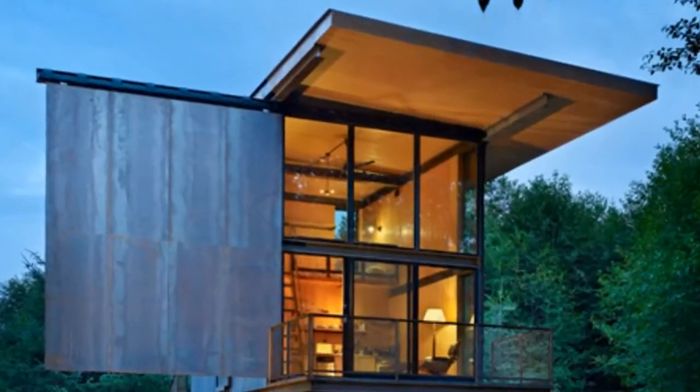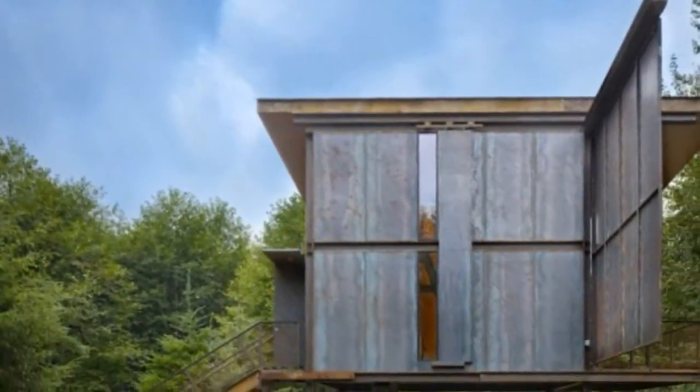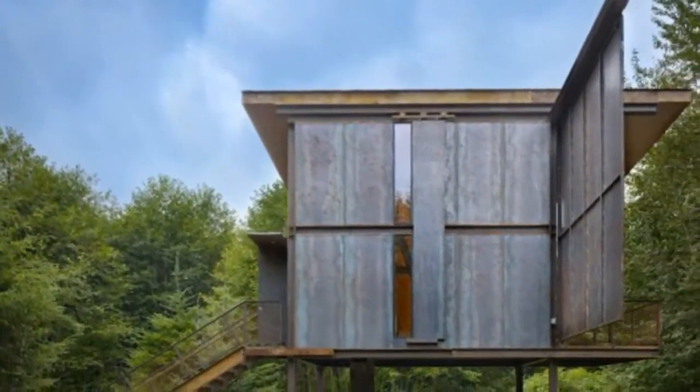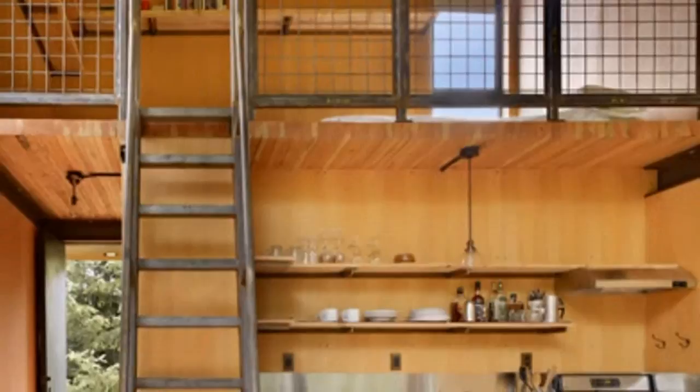Check out this 350-square-feet low-maintenance and virtually indestructible modern cabin on stilts with steel shutters. The owners hired Olson Kundig Architects to build a weekend cabin that could provide them with a rural retreat during their get-aways to Washington's Olympic National Park.